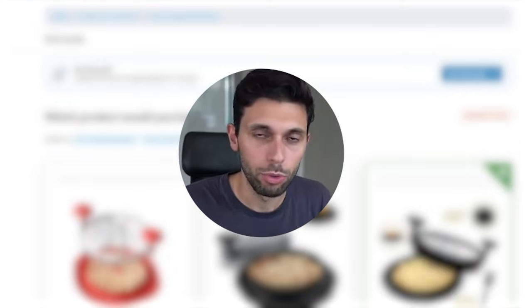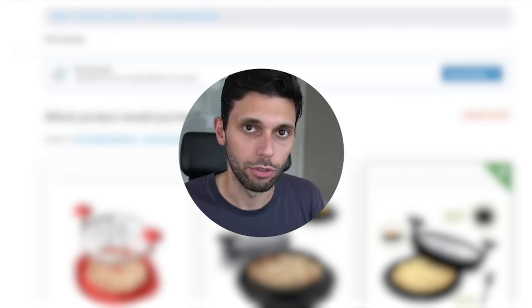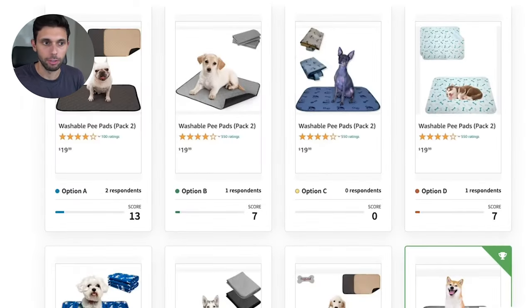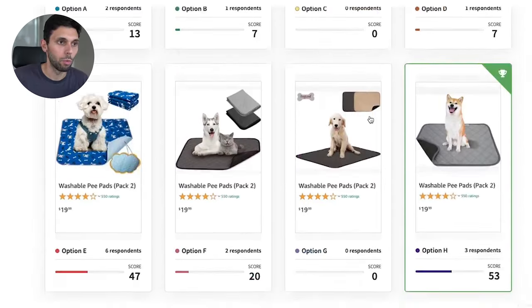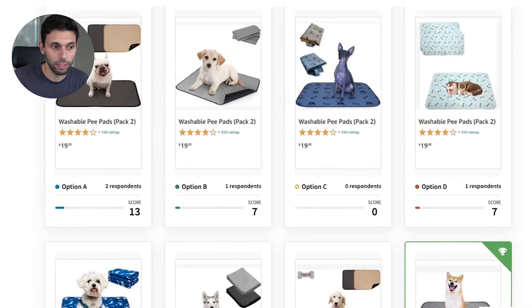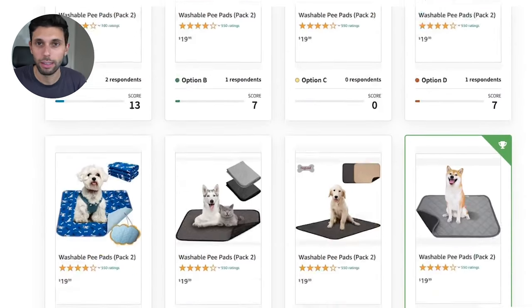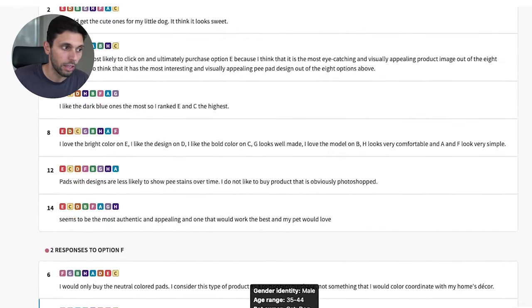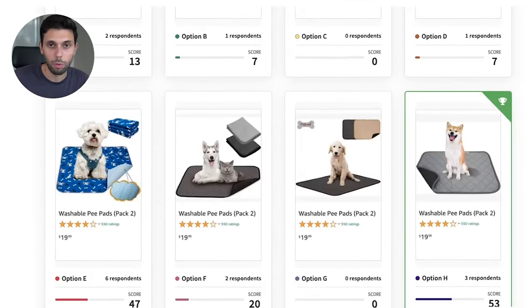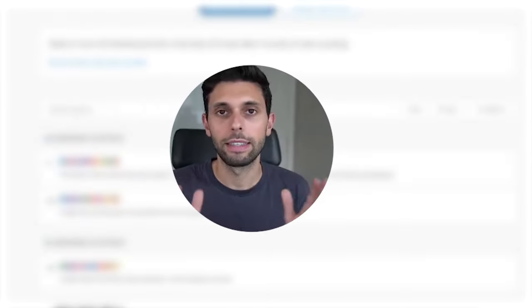These polls run for a couple of hours and you get all the answers right away. The most important thing to split test is your main image — create a poll, include your competitors' images alongside yours, and figure out why someone prefers one picture over another. PickFu is an invaluable tool to increase sales and improve your conversion rate.